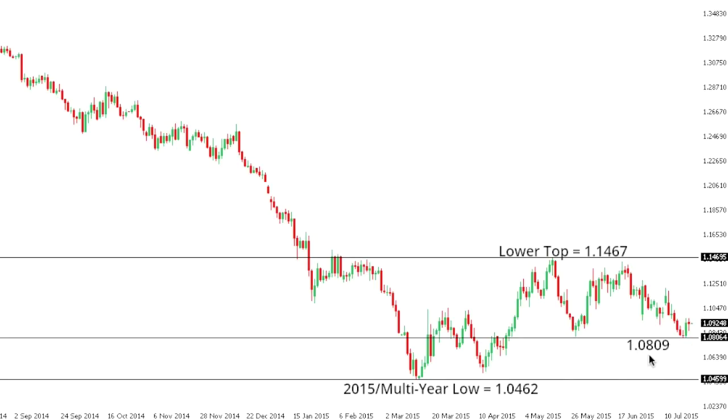A break back below $108.09 will open the door for fresh downside exposing the 2015 multi-year low from March at $104.62, while any rallies in the interim should be very well capped ahead of $12.16, the high going back to the 10th of July. Only back above $12.16 would compromise the immediate bearish outlook.